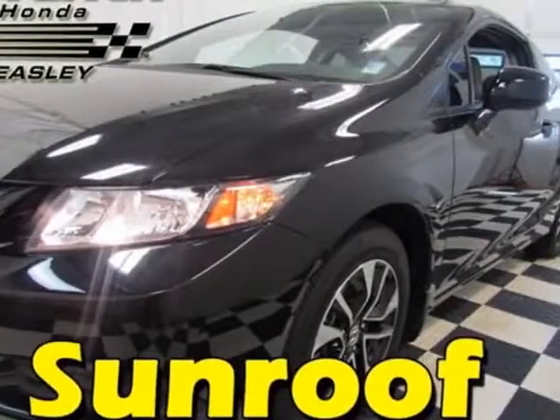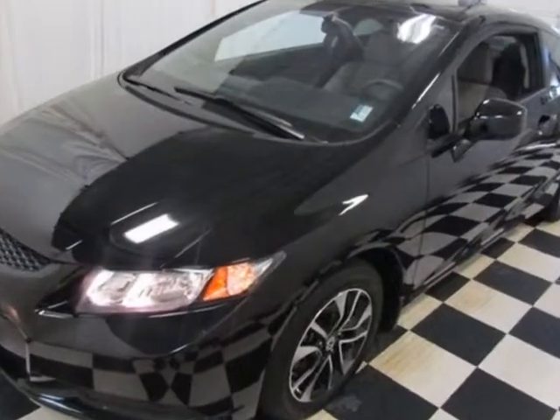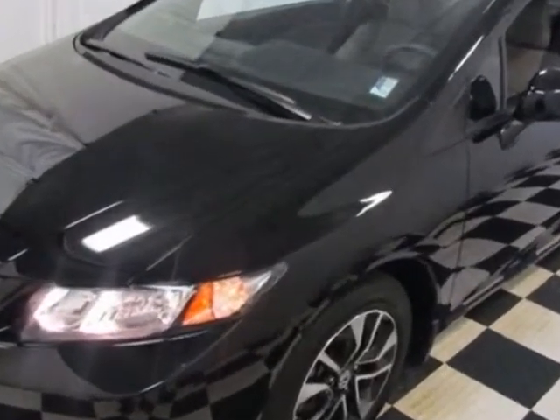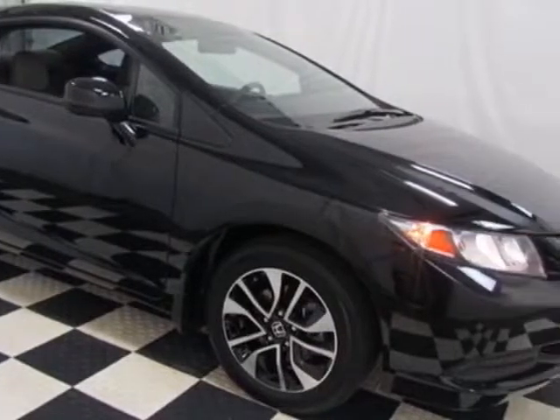Take a look at the certified pre-owned 2013 Honda Civic Coupe. Carfax has certified the Civic Coupe as having one owner. This Civic Coupe has just under 22,500 miles.